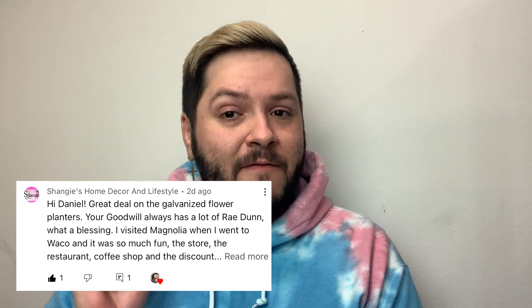For today's comment of the day, it goes out to the fabulous Shanji's Home Decor and Lifestyle. She said: 'Hi Daniel, a great deal on the galvanized flower planters — your Goodwill always has a lot of redone items, what a blessing. I visited Magnolia when I went to Waco and it was so much fun — the store, the restaurant, coffee shop, and the discount store.' I absolutely love Magnolia. I did get the chance to visit Texas when my husband was out there for work, and we went to the Magnolia Silos — Joanna Gaines has her own brand and stores there. It's so cool!